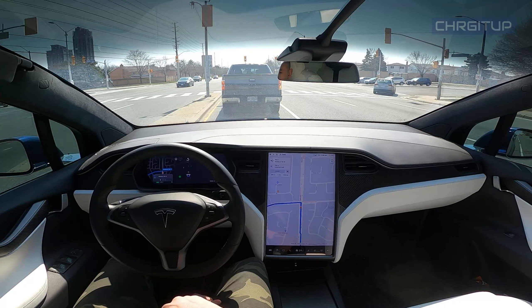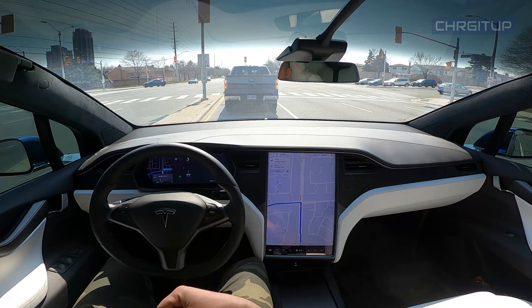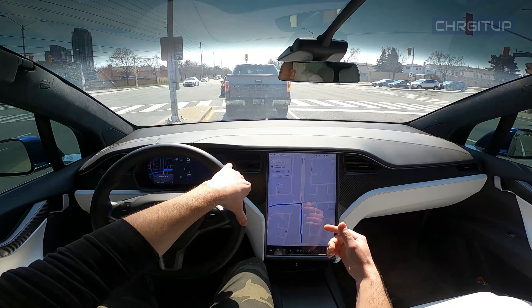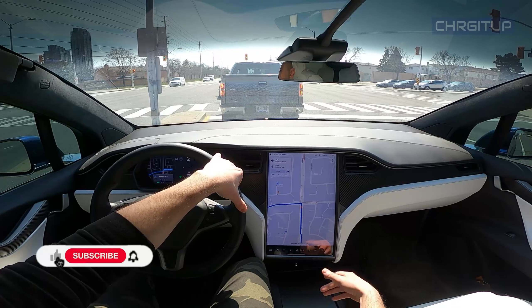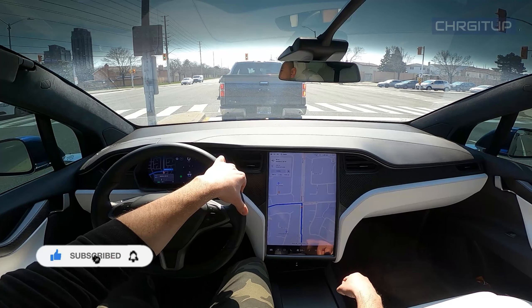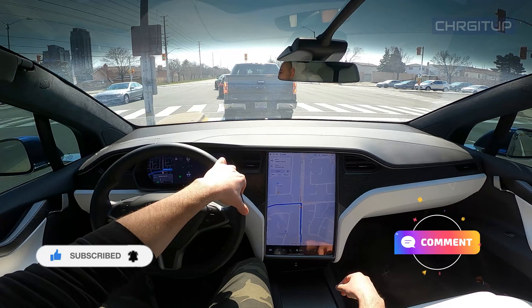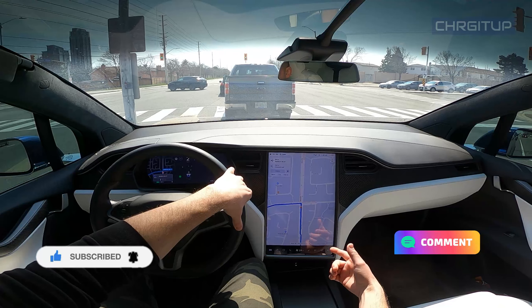All right guys, that's it for today's video. Hope you enjoyed it — just a quick autopilot on the highway video from Toronto to Mississauga. Hit that like button if you enjoyed the video, hit that subscribe button if you haven't subscribed already, and hit that notification bell for future videos on the Model X and the R6. See you in the next one guys.